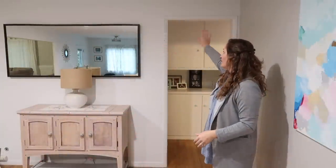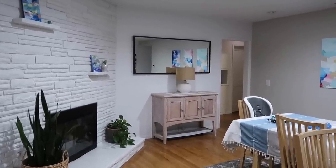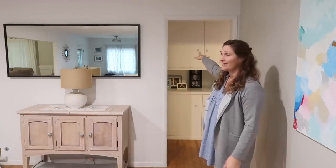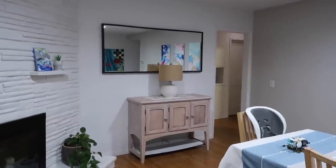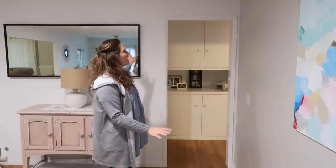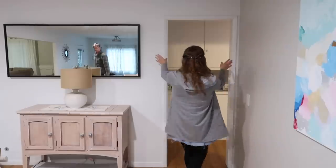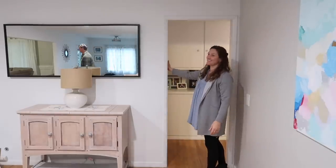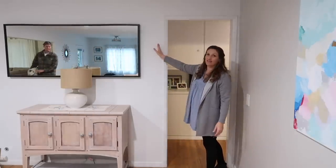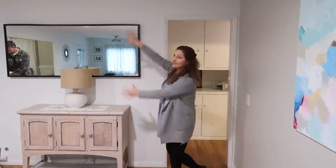We are going to put a barn door — a sliding door — right here because all of the bedrooms are behind this hall, and if we want to have it quiet from the living room it would be nice to have a door here. We're going to start by ripping this casing off and Grant is going to possibly make this a little bit wider, and then we'll have to redecorate this whole area.